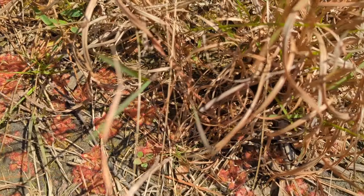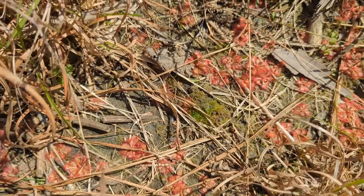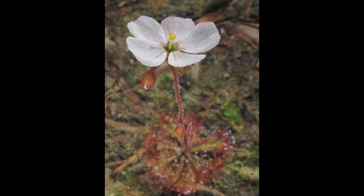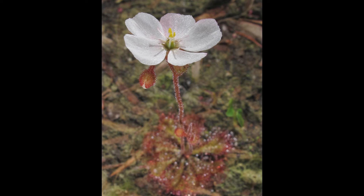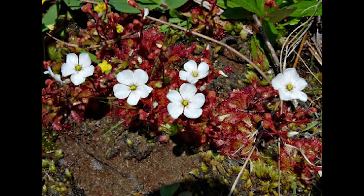The other unusual thing about carnivorous plants is they do produce flowers that need to be pollinated. How does a plant that eats insects also get pollinated by an insect without eating it? For these carnivorous plants, particularly sundews, they're going to shoot up a flower well above the carnivorous parts of the plant. For these dwarf sundew, in just a couple of weeks they're going to produce a three to five inch stem that will have several flower buds on it, and each bud will bloom individually and produce a beautiful white or pink flower.